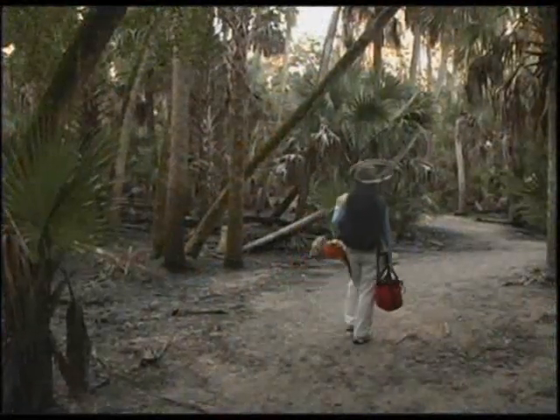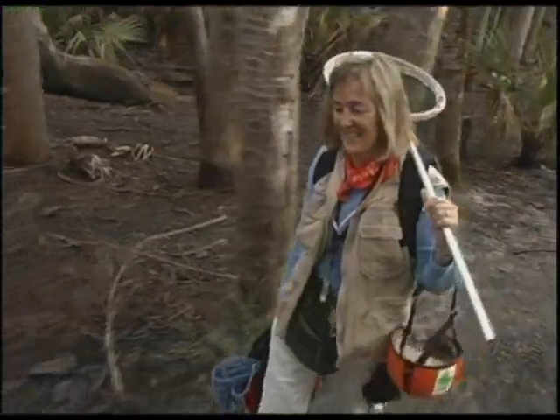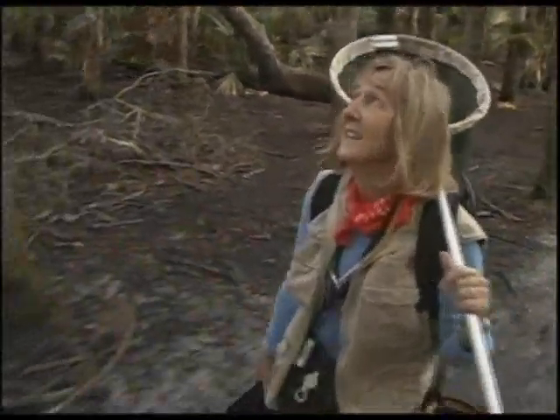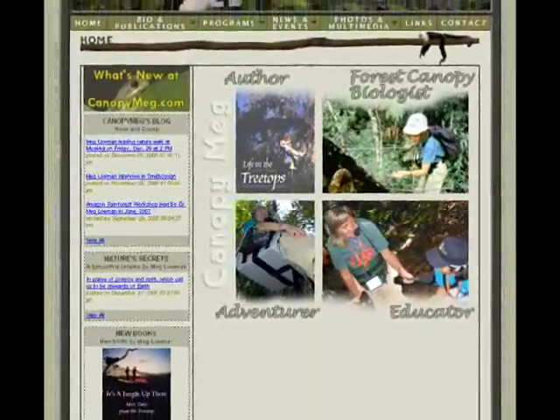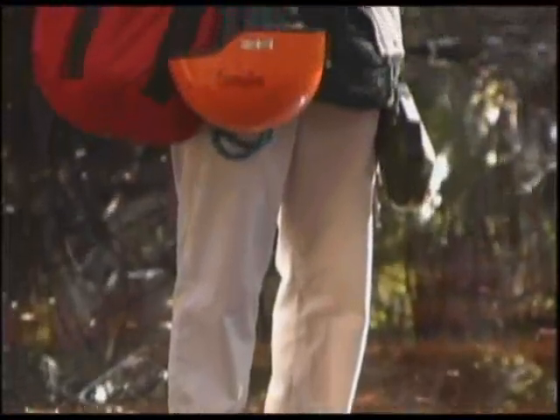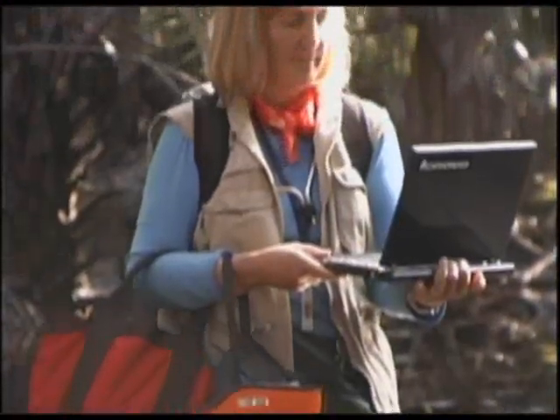We really need to work hard to conserve a habitat that is vital for all of us. You can learn more about Dr. Margaret Laumann and her work by visiting www.canopymeg.com. Everyone is connected to the rainforest. The ThinkPad by Lenovo — new world, new thinking.